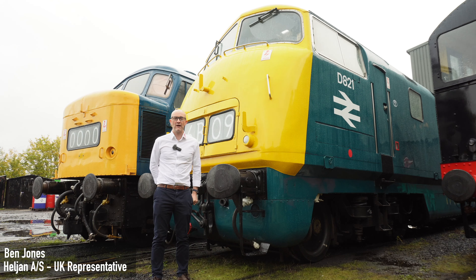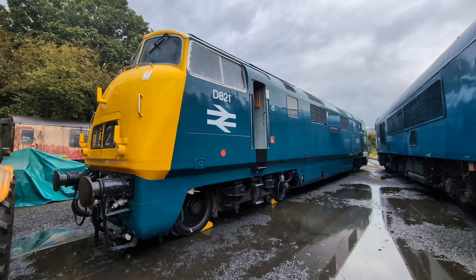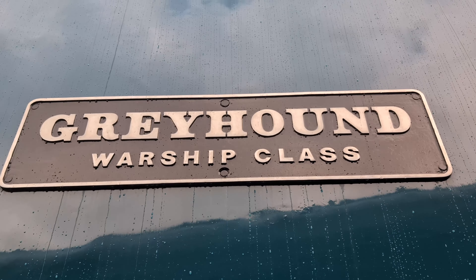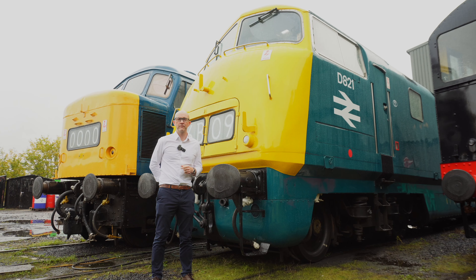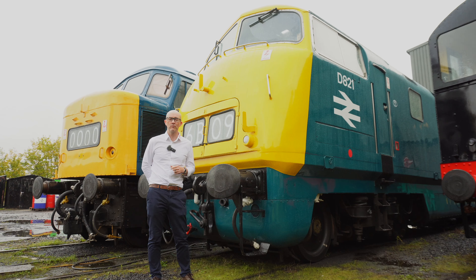Hello and welcome to a very damp Kidderminster where we're at Seven Valley Railway's Diesel Depot, introducing our new model. In 2025, for the first time in more than 40 years, you'll be able to buy an all-new model of the Class 42 Warship in 00 gauge. Working in conjunction with Rails of Sheffield, we're producing a range of new Class 42s in 00.